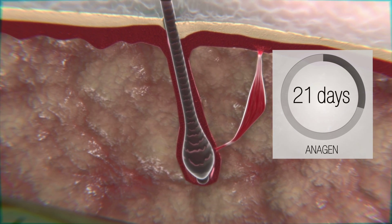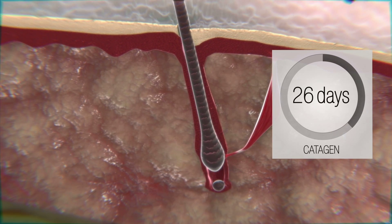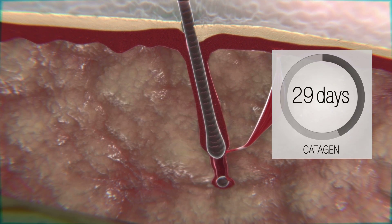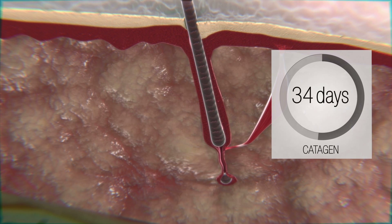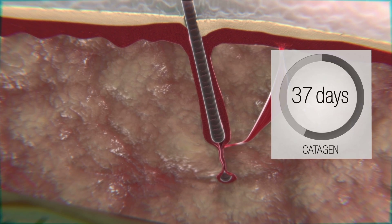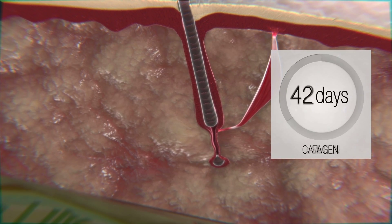As soon as the anagen phase is over, eyelashes pass through the next stage, catagen. During this 2 to 3 month phase, follicles shrink and change their inner and outer structure. This is the time when it is necessary to take intensive care of our eyelashes by applying nourishing substances. This is where we apply strengthening and caring cosmetics in order to provide eyelashes with all the substances they need.